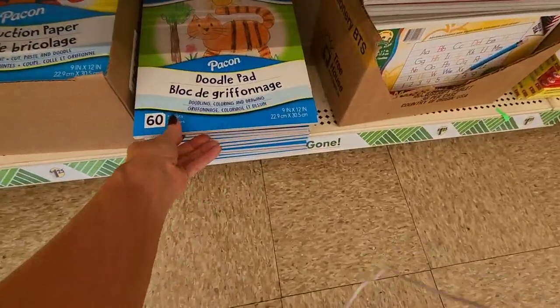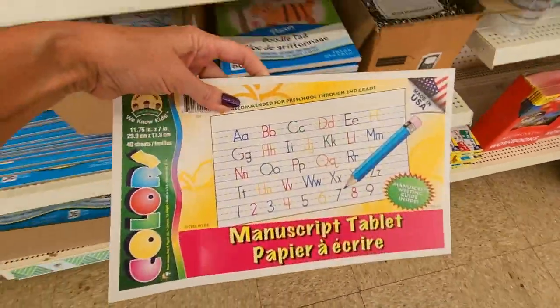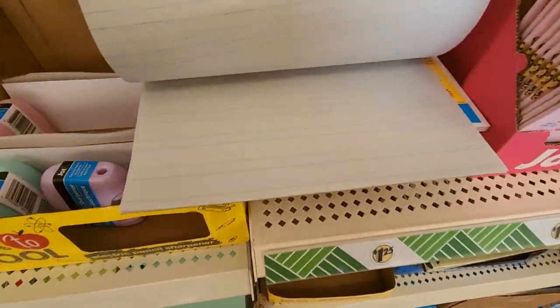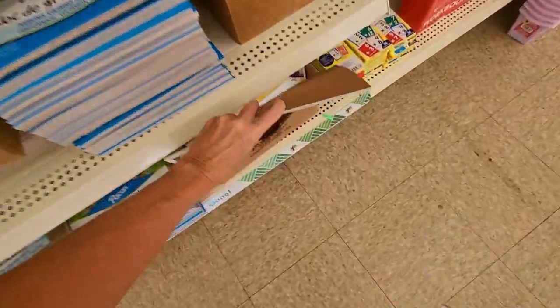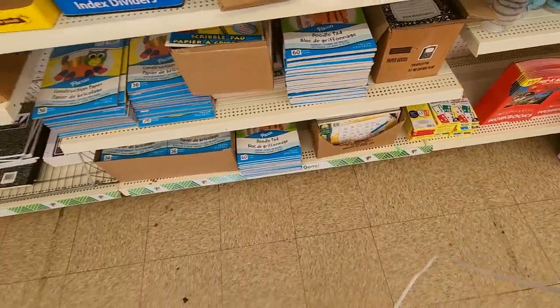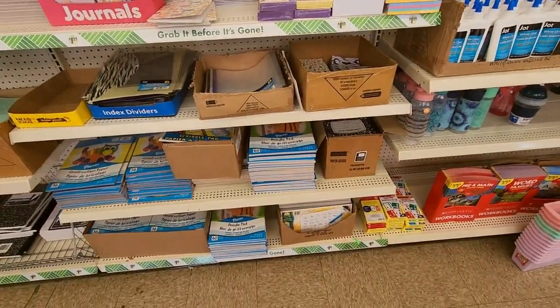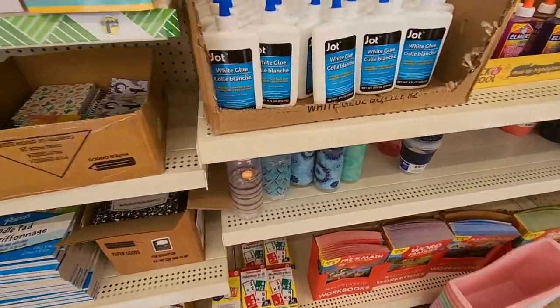We have doodle pads down here. My kids went through so many of these in elementary school — these little manuscript tablets, where you practice your letters and stuff. They had to do so much of that, and their handwriting is still not very good. We had to take penmanship classes when I was in school up through fifth grade, so my handwriting is better, I guess.